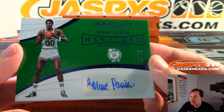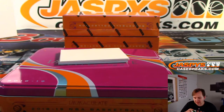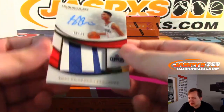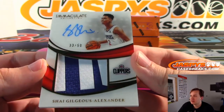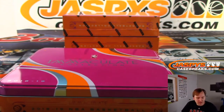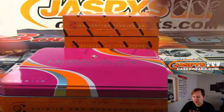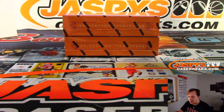Two more hits in this box: Robert Parish, 45 out of 49, heralded signatures for the Boston Celtics — that's Ken. And the final hit from box three is a very nice three of 50 Shai Gilgeous-Alexander for the Clippers — Robert C. I was pretty high on him; unfortunately the Clippers did not keep him, he's now a Thunder, but this one still goes to the Clippers in his Clippers uni. Nice SGA there for LA. Two more boxes to go.